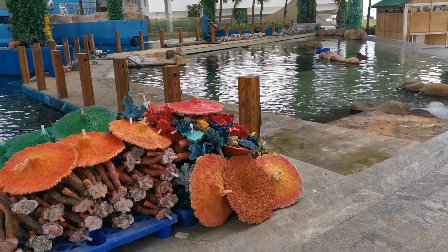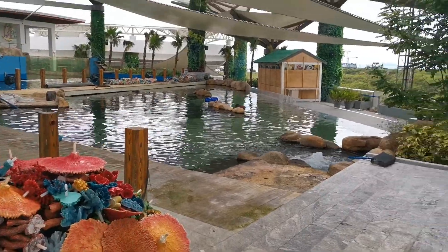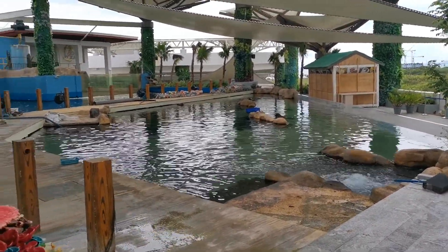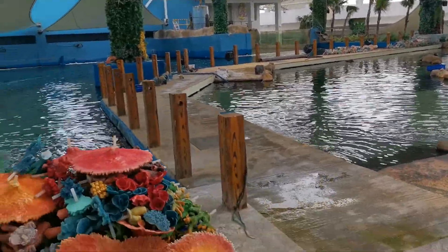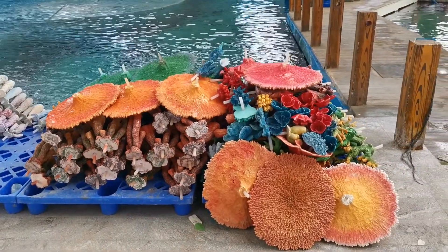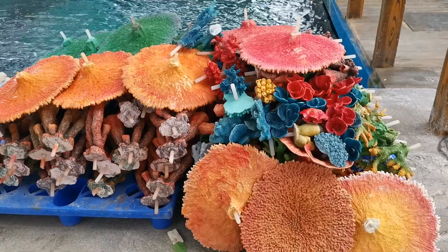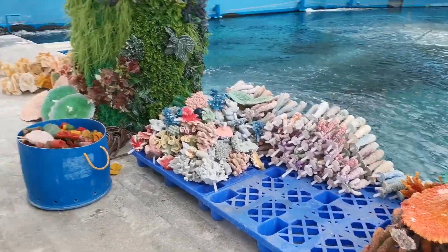Hello, good afternoon. It's a cloudy afternoon today. This video is just an update for our activities here at the oceanarium. We're still continuing doing some repainting on these artificial corals — still plenty are waiting over there.